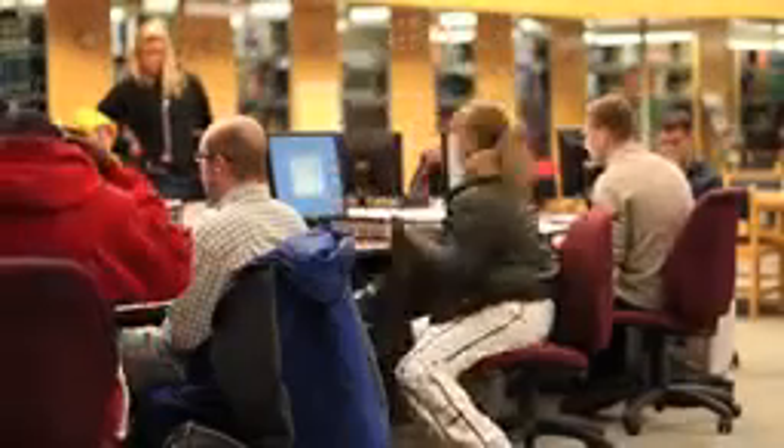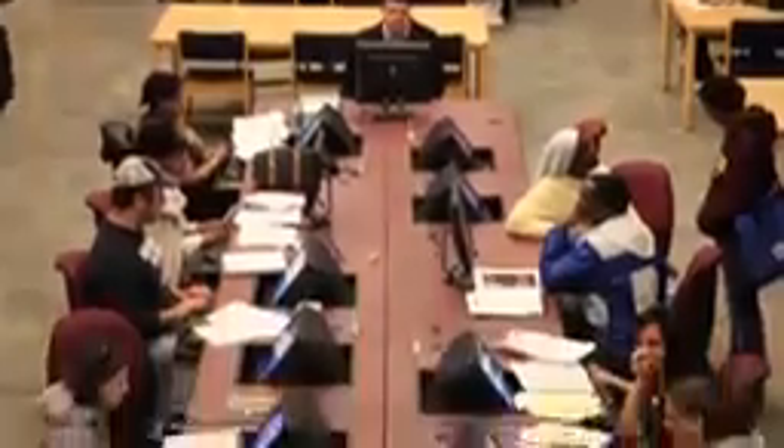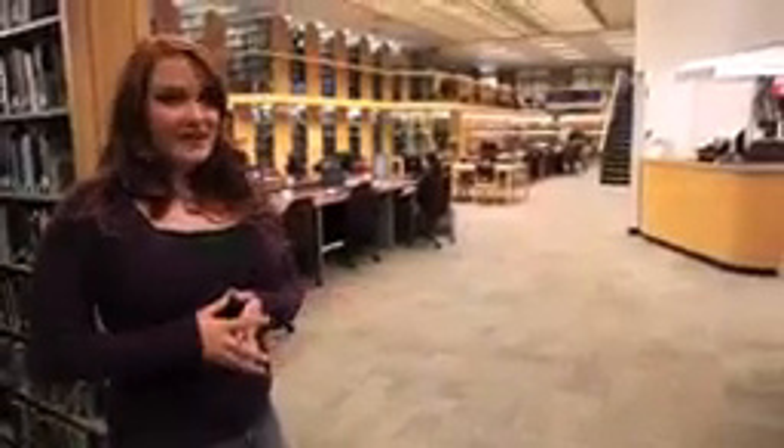Here is the library, and it's a great place to come and study, write papers, and do research. In addition to all the hardbound books, we actually have 70,000 ebooks, which is really nice because you can do research without even leaving your bedroom. My favorite place to study here is actually up in those quiet rooms because they're soundproof.